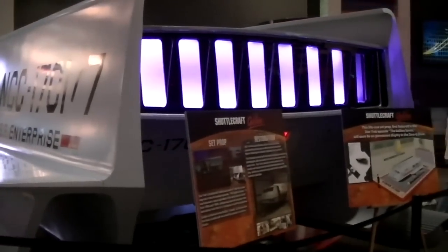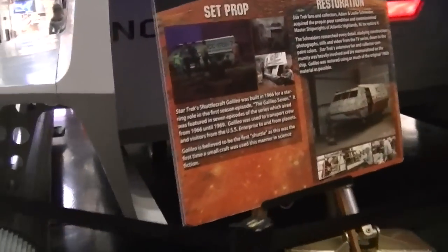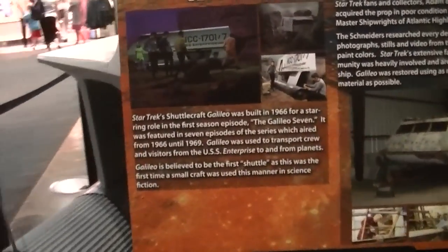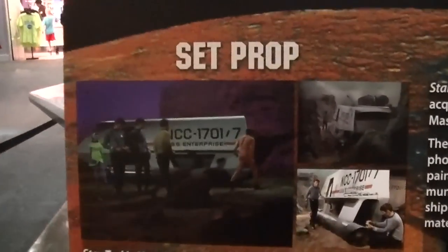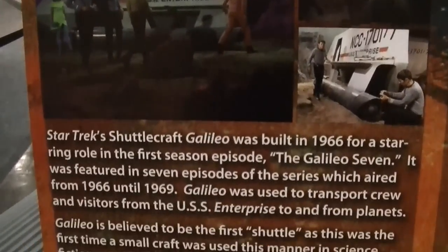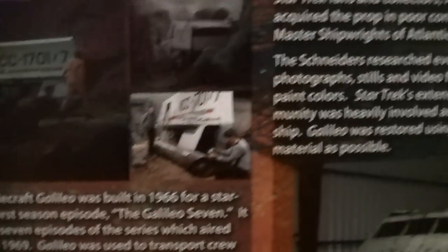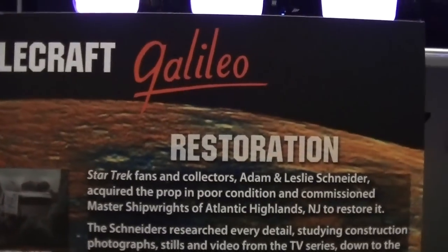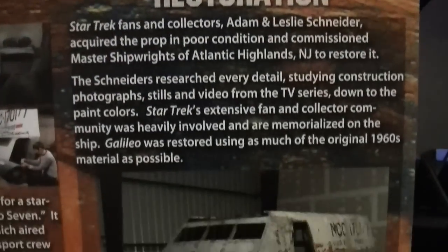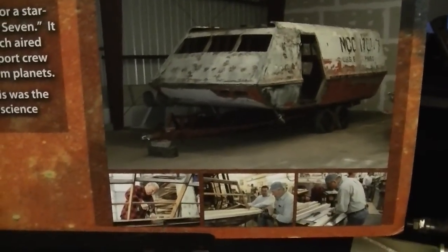Moving towards the rear of the Galileo now, we see that there's some interesting signs posted with information about the full-size prop used on the original television series. The actual ship only appeared in three episodes of classic Star Trek: Journey to Babel, The Galileo 7, and Metamorphosis. After that, she was never used again. She was left to languish outside for nearly 50 years before some great people came along and did this beautiful restoration on it.